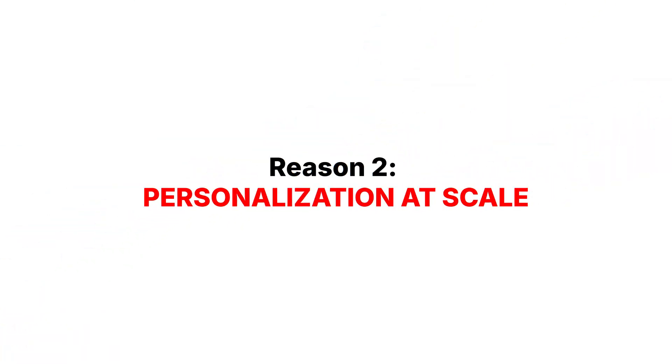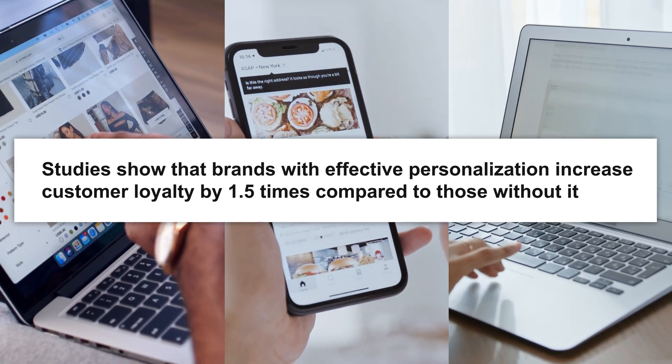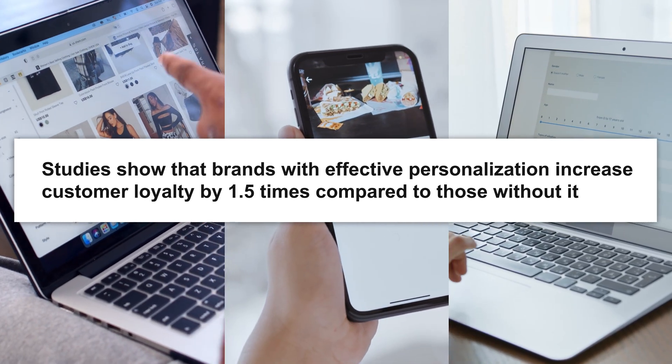Reason 2: Personalization at Scale. Studies show that brands with effective personalization increase customer loyalty by 1.5 times compared to those without it. AEM gives you the power to deliver hyper-specific experiences.